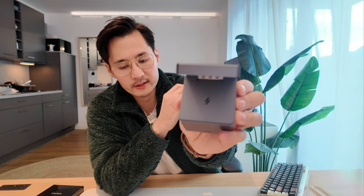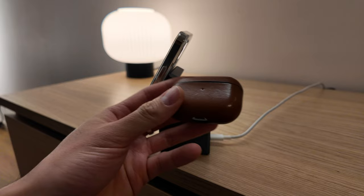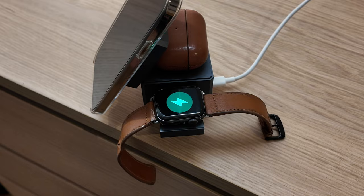Behind the top platform reveals another charging platform which you can use for your AirPods, for example. And if you press this little slot it reveals another charging port made for the Apple Watch — so you can charge three devices at once. I mainly have it on my nightstand, so at night I charge all my devices on this cube and in the morning I'm ready to go.